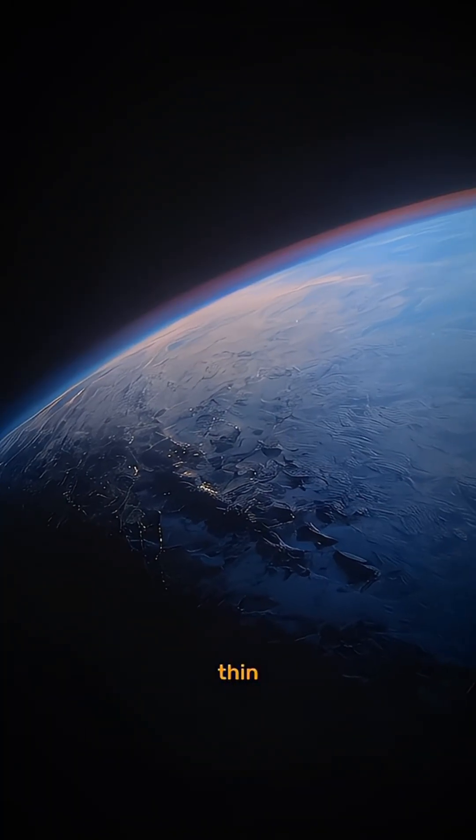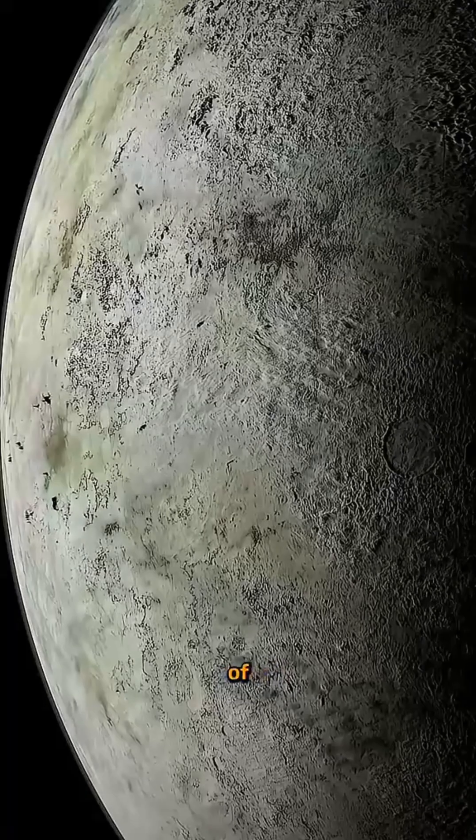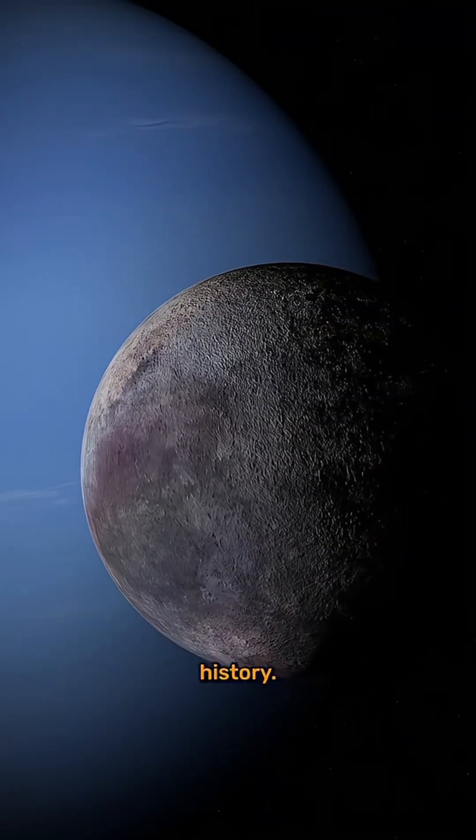Triton also has a thin atmosphere, shimmering with frozen haze, and a surface that's a mix of young, smooth plains and ancient craters, evidence of a wild reshaping history.